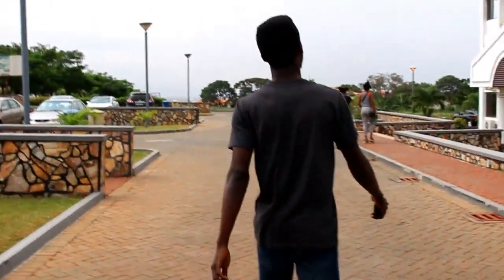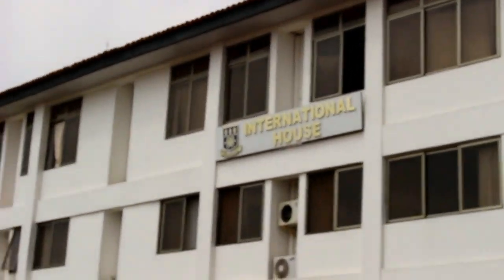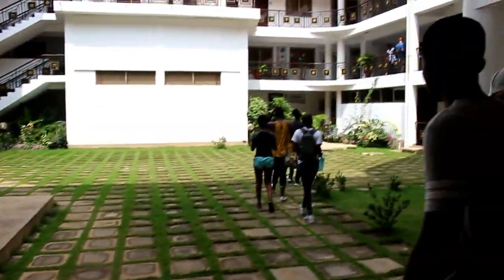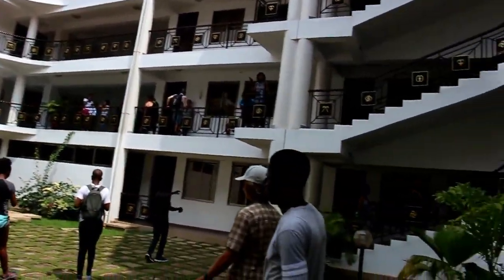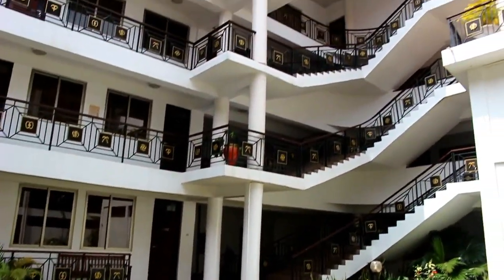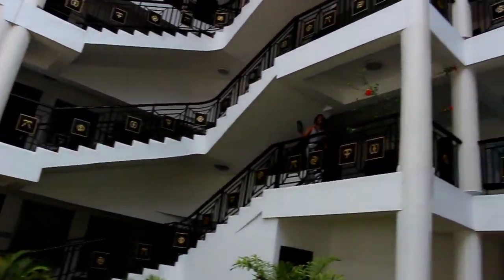This is the International Building, called IPO for short — International Programs Office. All international students come to this office because they have a lot of support for us. The building's gorgeous and has tutors and opportunities available. If we ever need help with anything, they help us out here. It's kind of a main center for me because they know we're not from there.